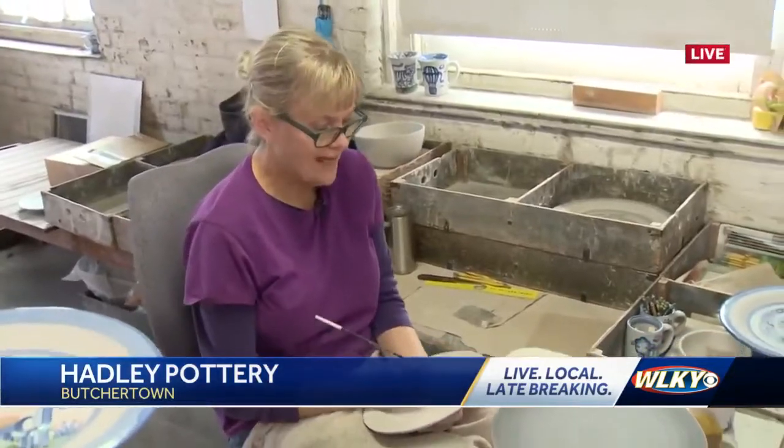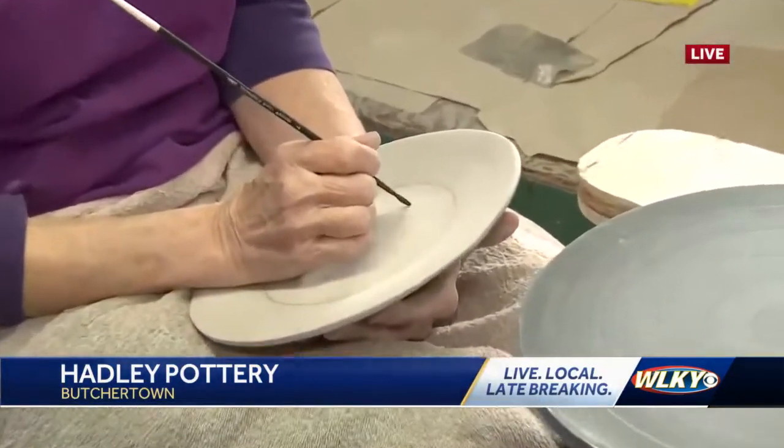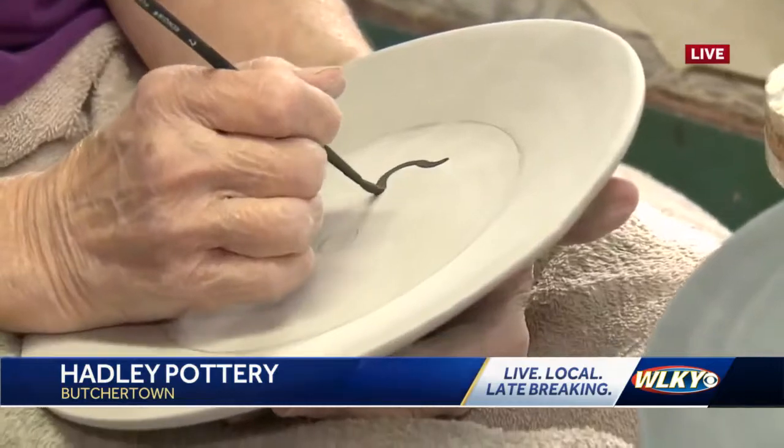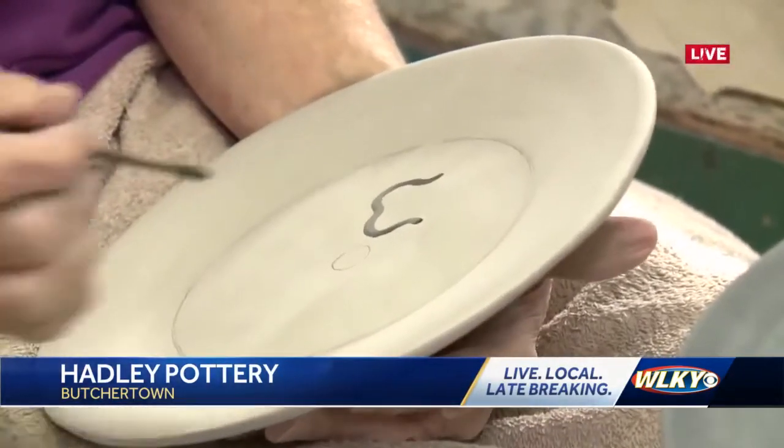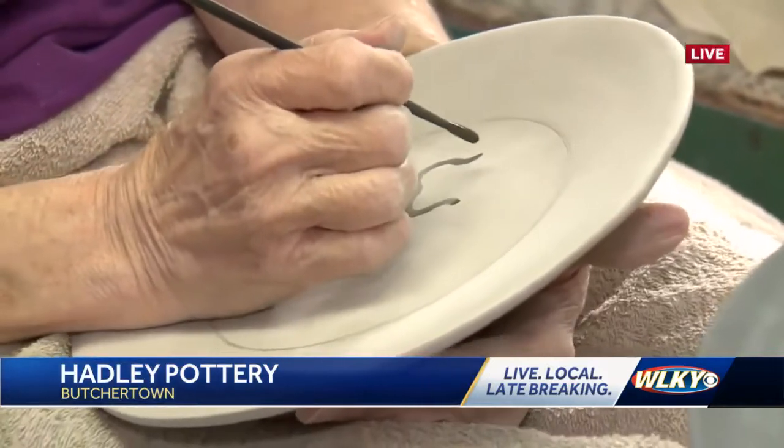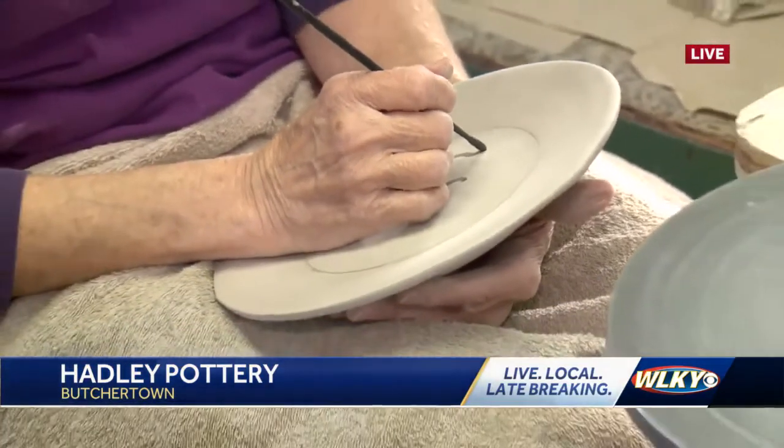How long have you been doing this? About 40 years. Wow. And I see that you're not tracing anything. Nope. How many times do you think that you've painted this cow? Oh my God — maybe 200. 200 times.